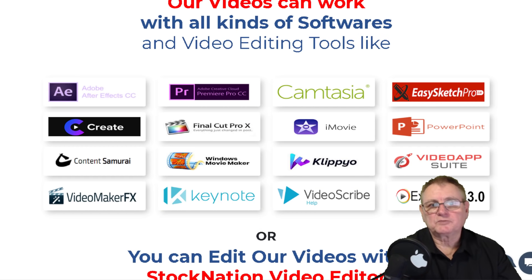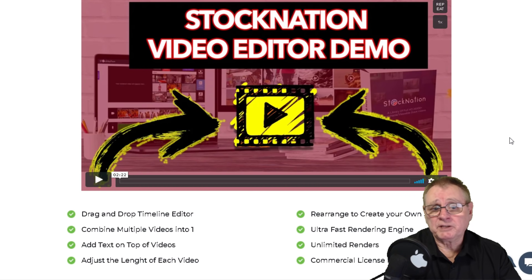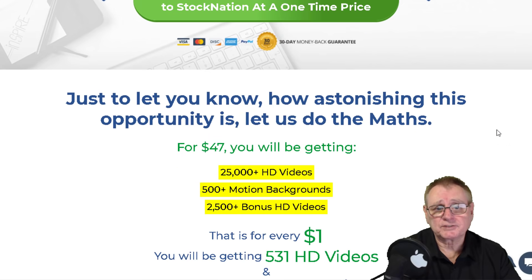Their videos work with all kinds of software and video editing tools - you've got Adobe After Effects, Premiere Pro, Camtasia (which I'm actually using myself and they work extremely well), Explaindio, Clipio, and VideoScribe. So they work with all the popular editing tools, and they've also got their own video editor built in to the system.